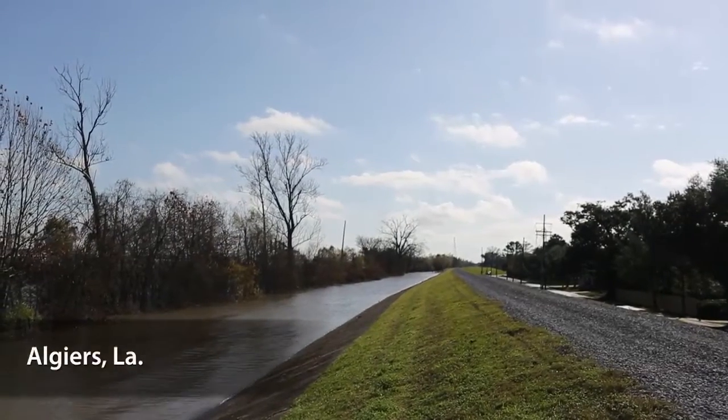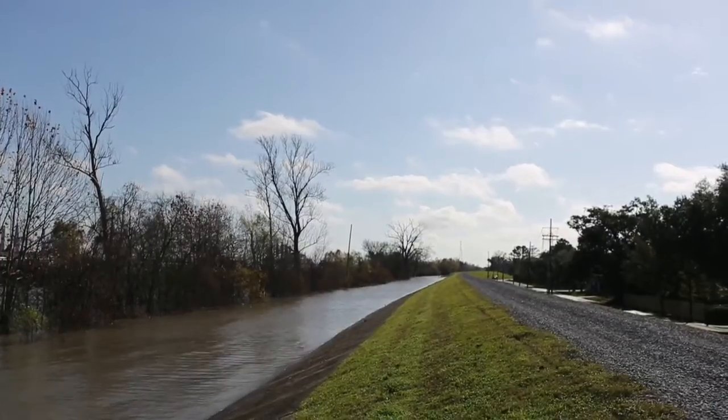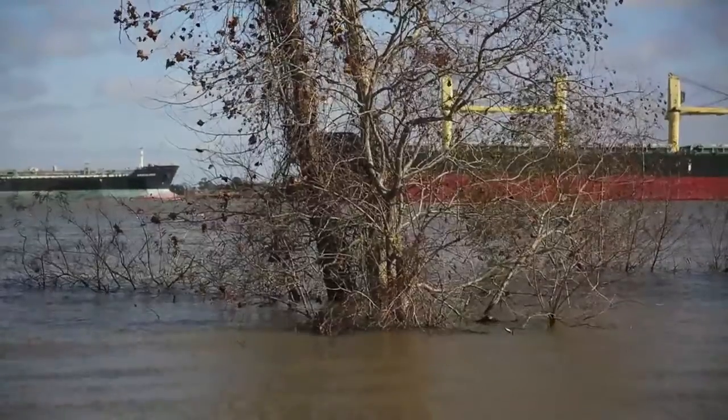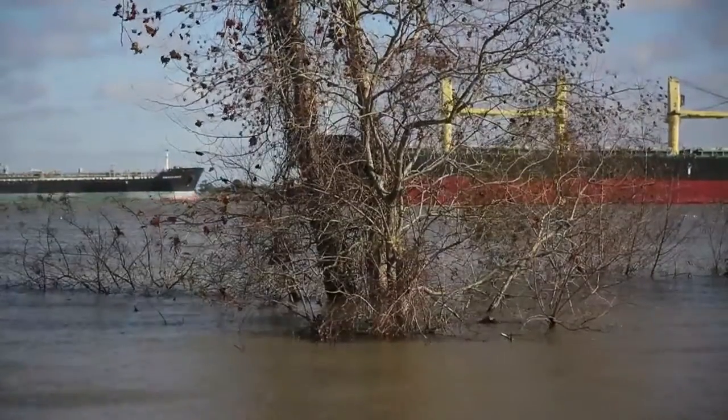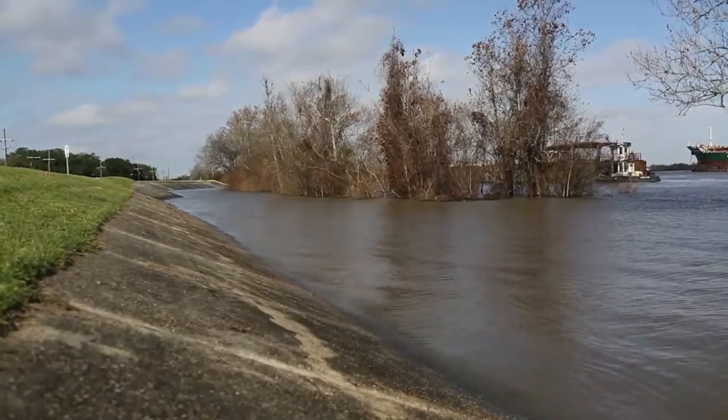Behind me you'll see the levee kind of dropping, then you'll have the concrete slope paving, and then there are trees. The trees are usually above water — it's what we call the batcher, the space between the river and the levee. You can kind of see based on the tree line how high this water is.